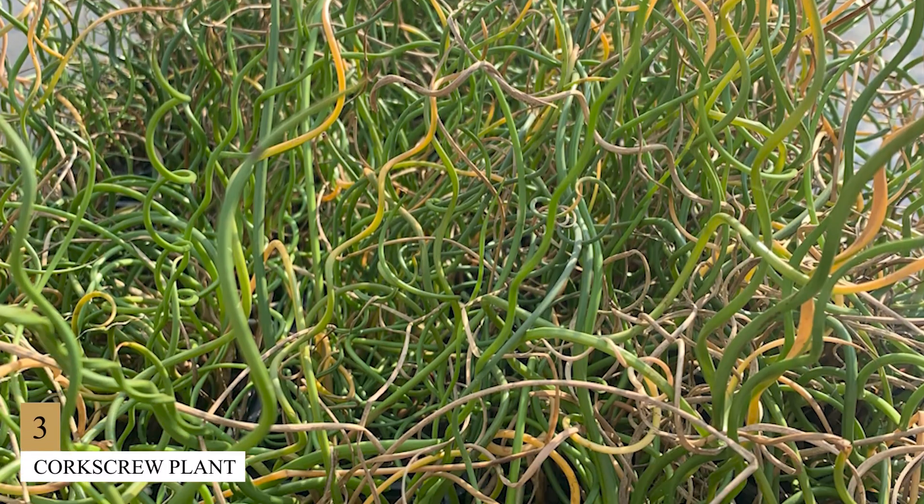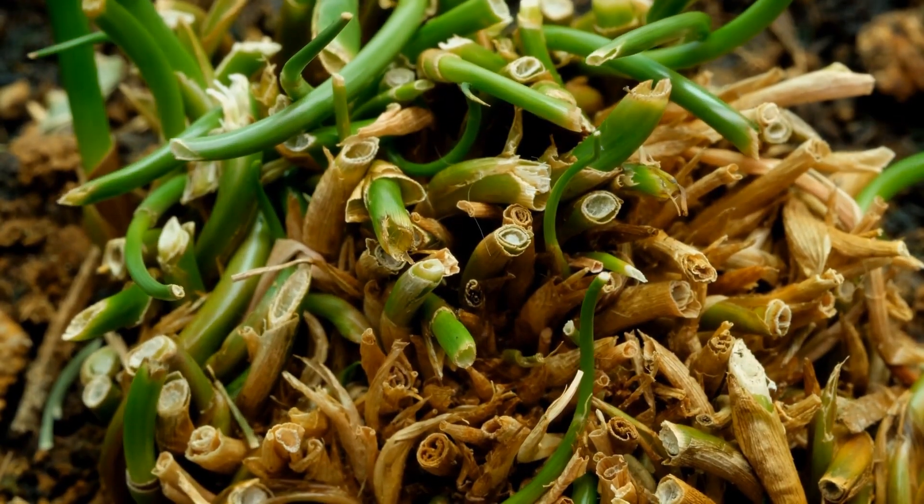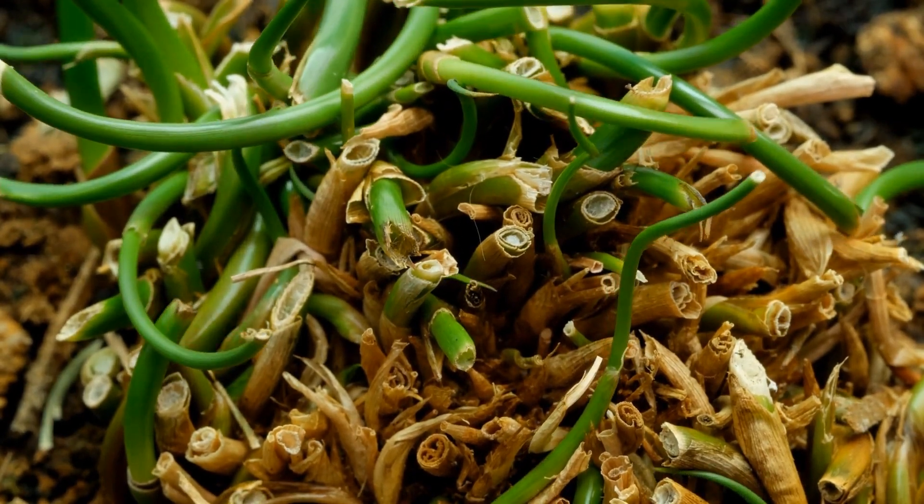Number 3: Corkscrew Plant. The corkscrew plant, genus Genlisea, prefers eating minute organisms such as protozoans over insects, unlike the other plants on this list. It does this by employing specialized leaves that develop under the soil. The semi-aquatic regions of Africa, Central America, and South America are home to corkscrew plants, which are technically considered to be herbs.